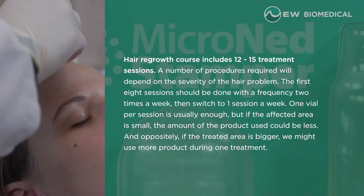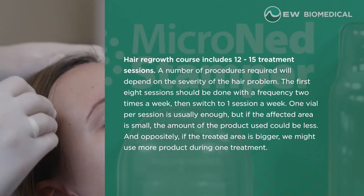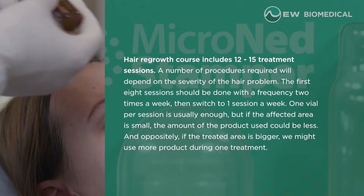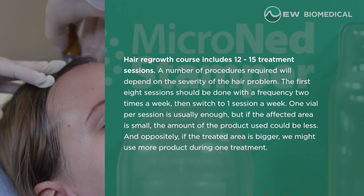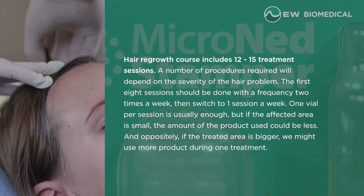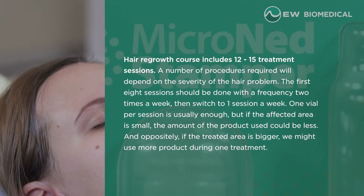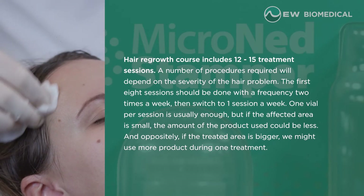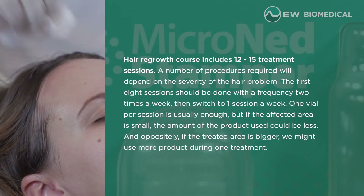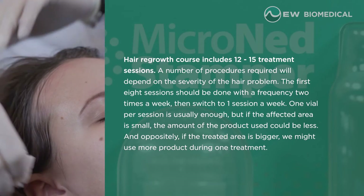Hair regrowth course includes 12 to 15 treatment sessions. The number of procedures required will depend on the severity of the hair problem. The first eight sessions should be done with a frequency of two times a week, then switch to one session a week. One vial per session is usually enough, but if the affected area is small, less product may be used, and if the treated area is bigger, more product may be used during one treatment.